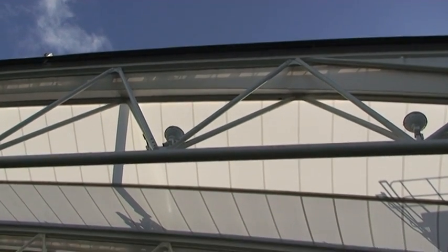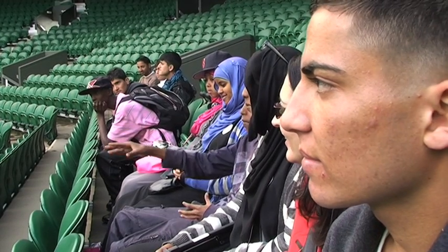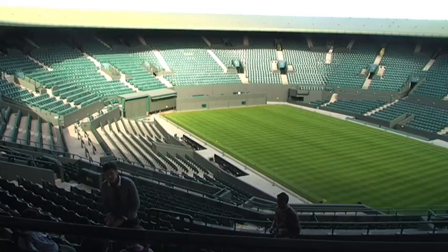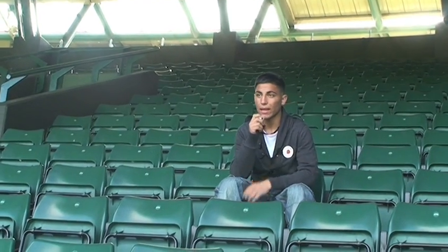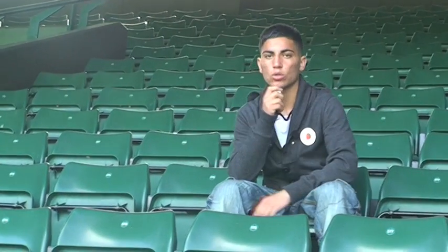We're here at Court One. It's quite a big place. Ben's just been telling us how they take care of the grass — I never knew they would do stuff like that. He said they get down on their knees and count every single blade of grass on the actual court.